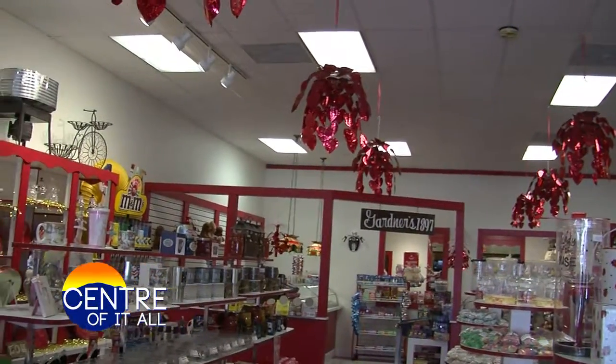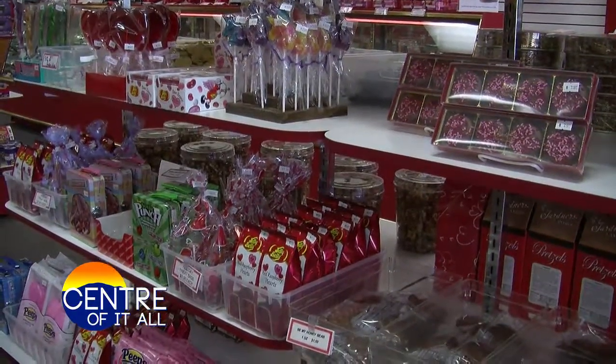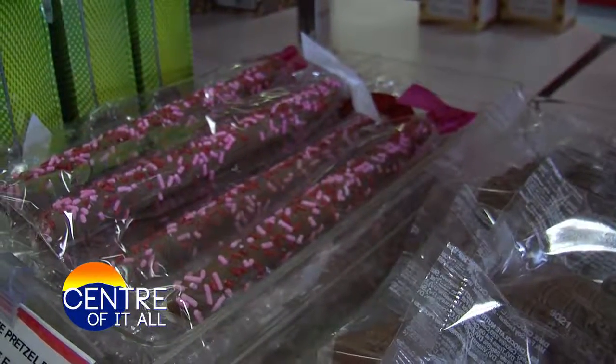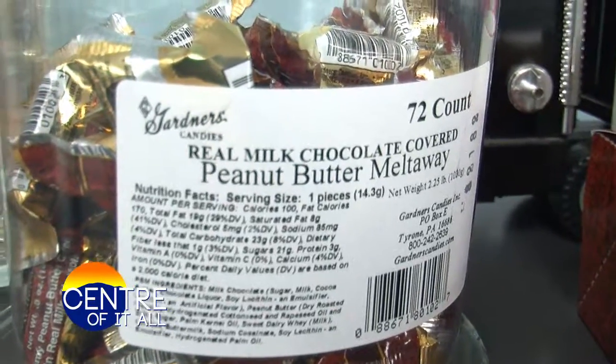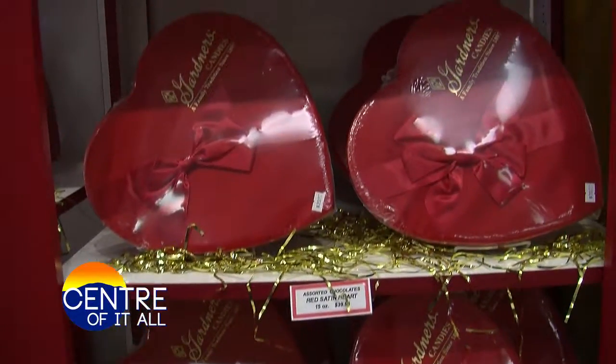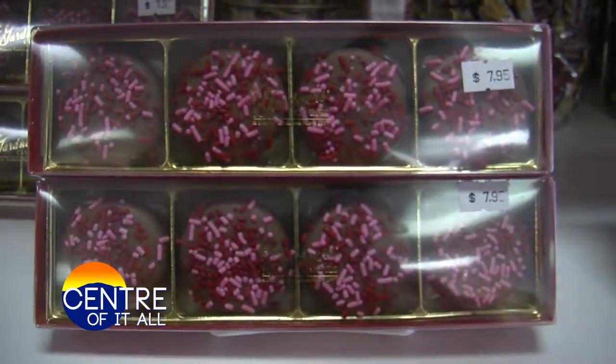Today Gardener's Candies has 10 retail stores in Pennsylvania. Some of their locations include Tyrone, State College, Johnstown, and Altoona. They say their loyal customers is what keeps them busy — they line up and they're ready for our candy. Gardener's Candies is over 100 years old and they credit their success to Pike's philosophy of giving customers rich quality products and great service.